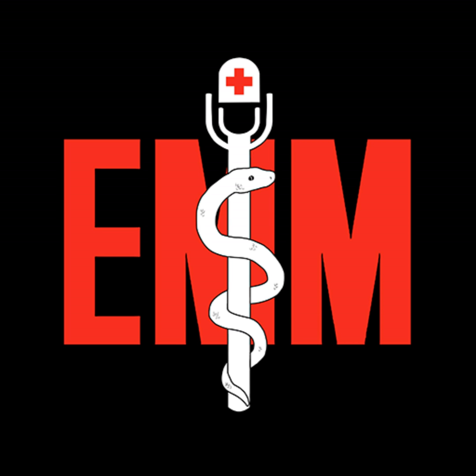This is the Emergency Medical Minute, sponsored by Mile High Ambulance. Good morning, everybody.